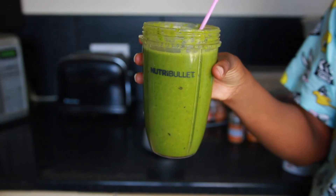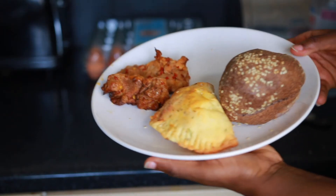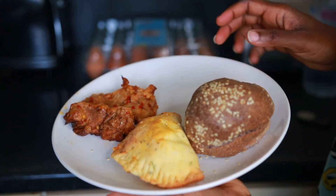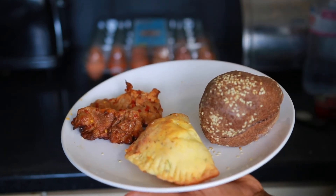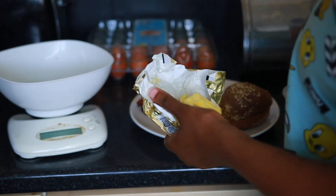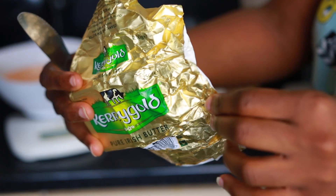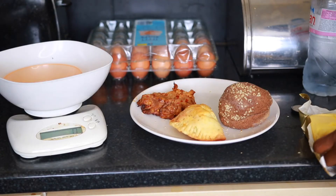And that's my smoothie — that's what I drink to break my fast. On this particular day it was a bit of a lazy day, so I just put together a lot of leftovers to make a meal. Yes, you can have bread on keto, and that is a meat pie you're not seeing things.